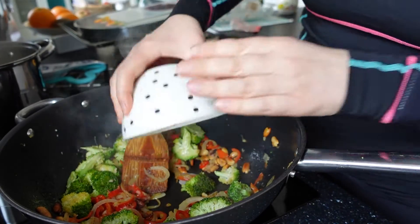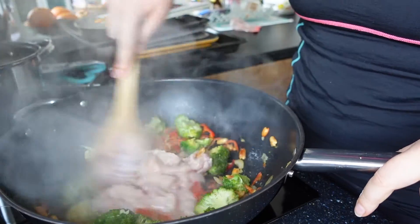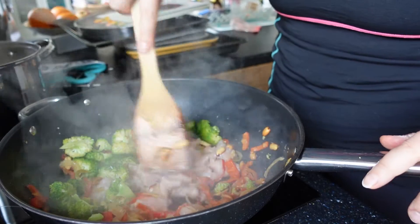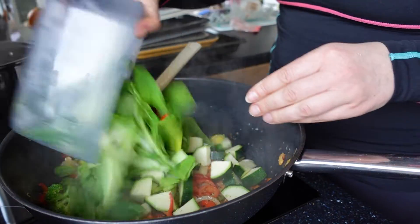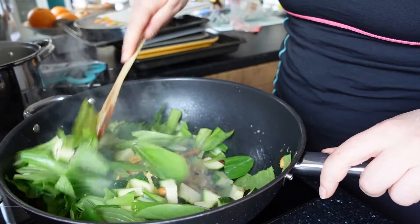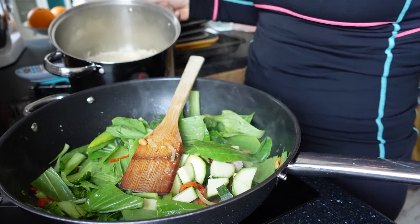Jest jeszcze kawałek ciasta w lodówce, więc reszta sobie ogarnie. Wrzucam kurczaka na wok. Podsmażam go, staram się nie dodawać go za wcześnie, żeby był soczysty. Dodam jeszcze resztę warzyw. Wszystko jest na szybko, bo za chwilę muszę wyjeżdżać z Julką. Makaron gotuje się maksymalnie 10 minut, więc zaraz będę go odcedzać.